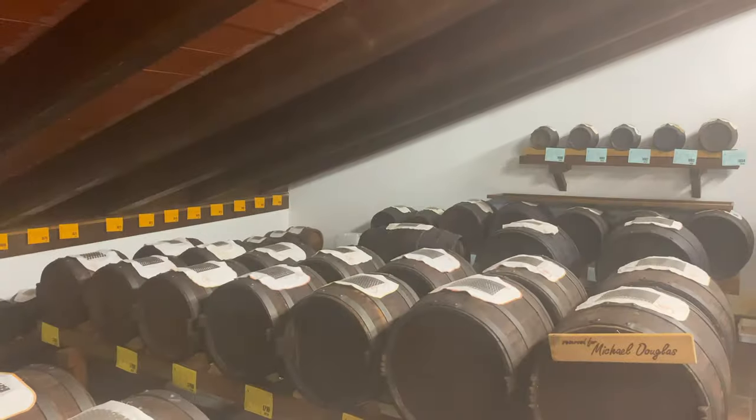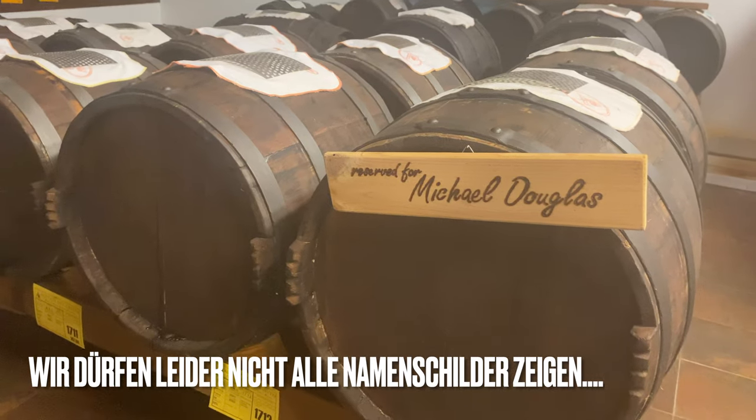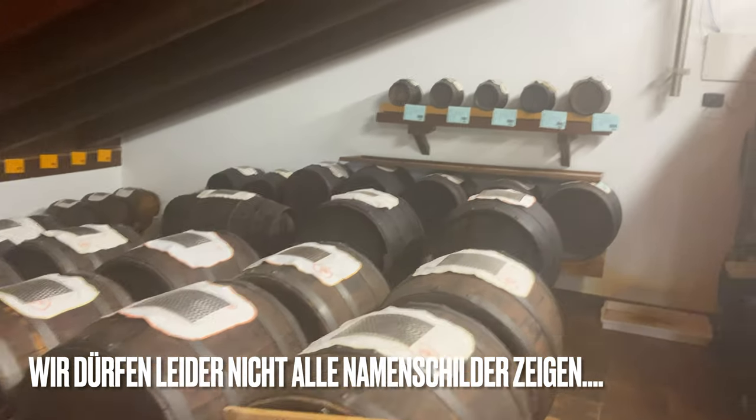Und wenn ihr mal in der Nähe von Modena seid, fahrt hier mal hin und schaut es euch selber an. Das ist hier fantastisch. Übrigens – Michael Douglas hat hier seine eigenen Fässer und lässt sie, wenn er in Amerika in einem Restaurant ist, extra für ihn einfliegen.